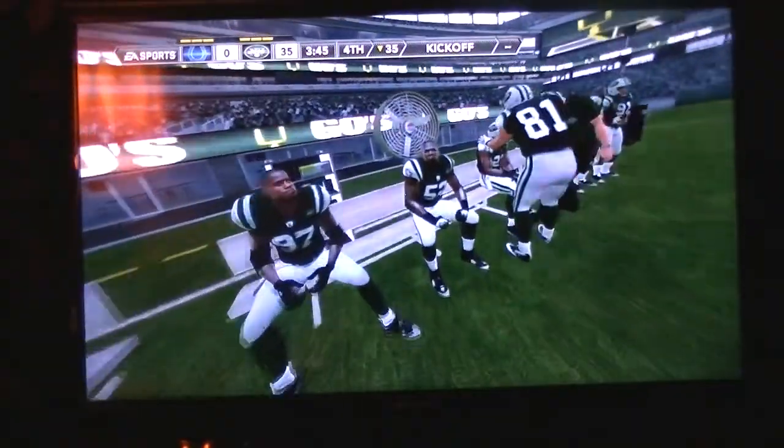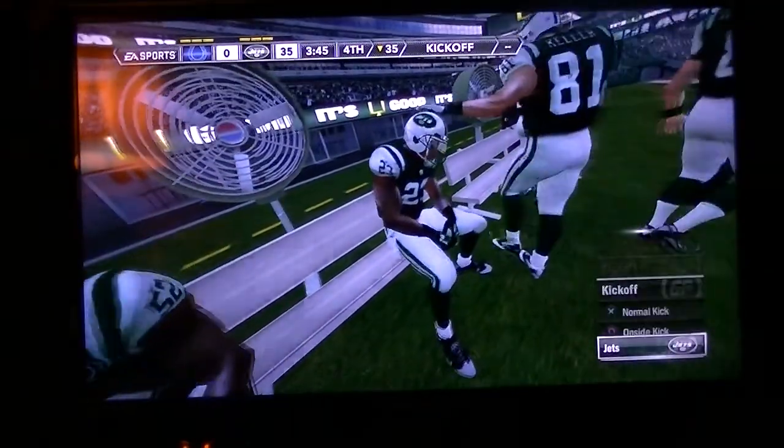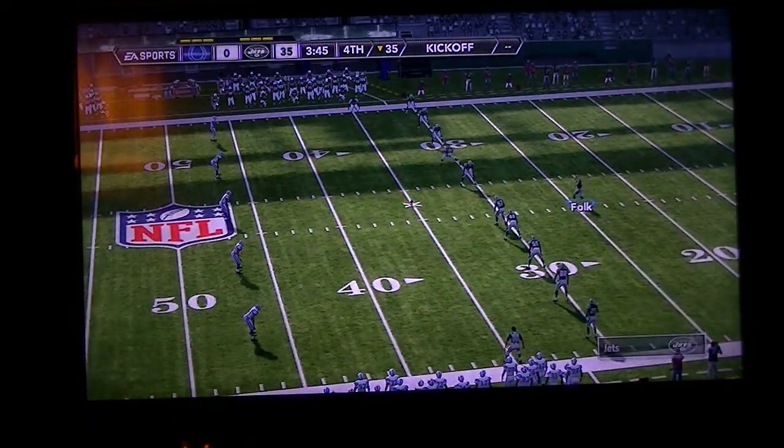With less than four minutes to go in the fourth, the score: the Jets 35, the Colts nothing. New York is ready to kick this one off.